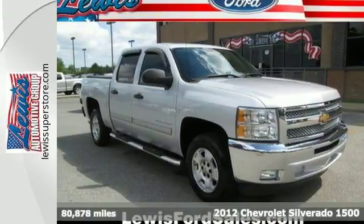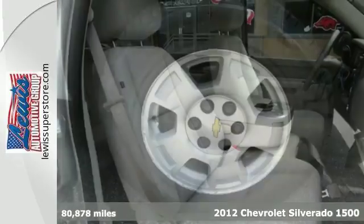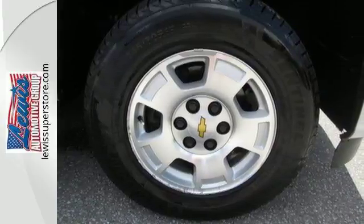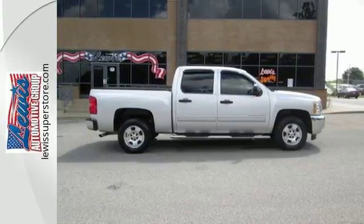It's a 2012 Chevrolet Silverado 1500. Make heavy duty errands a breeze in this truck. It comes with ice cold air conditioning, cruise control, an AM FM stereo, and the safety of anti-lock brakes, multiple airbags, and a front wheel independent suspension. Make this truck yours today and come in for a test drive.